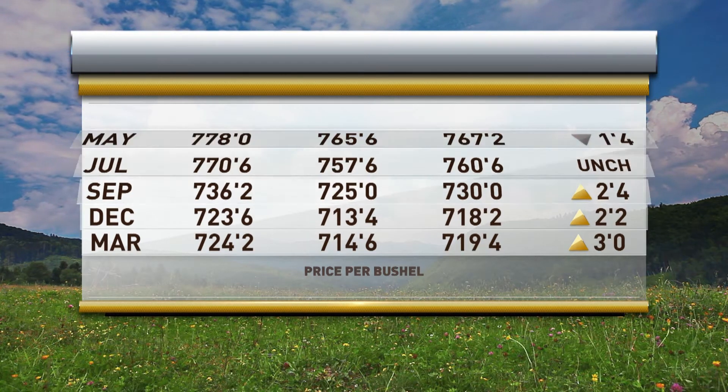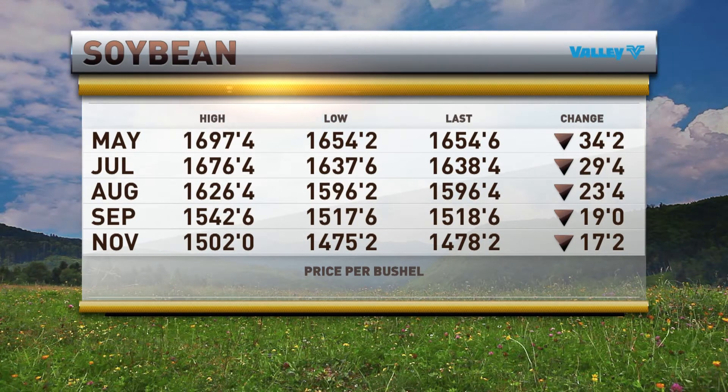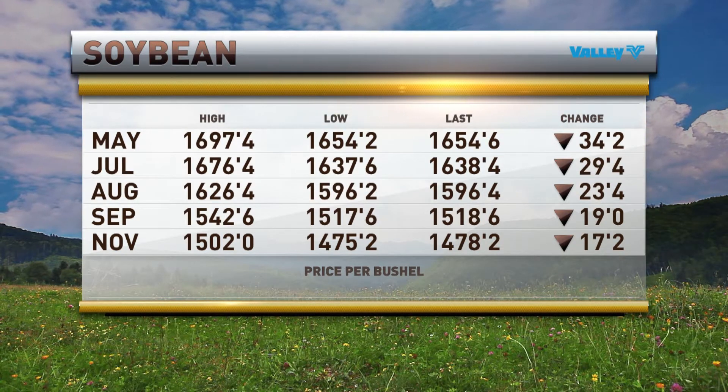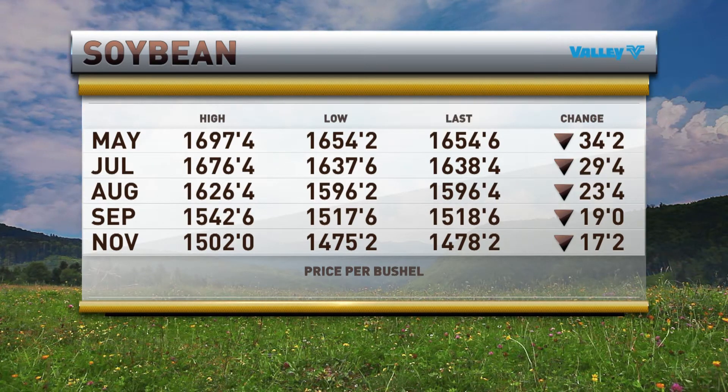Let's see what's going on in soybeans. This one's been lower, significantly lower — 34 and a quarter cents lower in the May to 16.54 and three quarters. And as you go out the curve or out the deferreds, 17 and a quarter cents lower in that November, which we thought was making a run towards 15. It did it overnight, but right now it's 14.78 and a quarter.